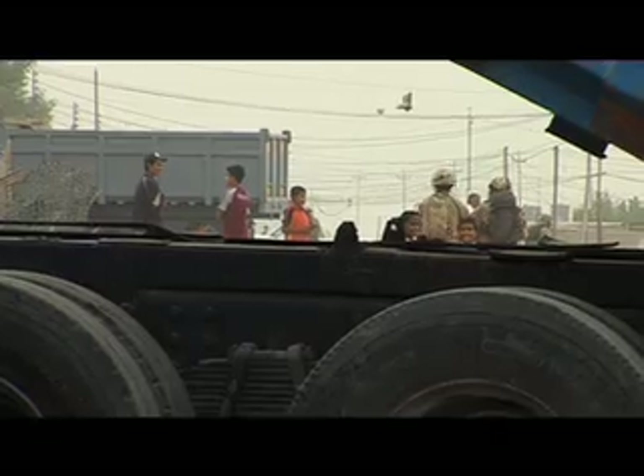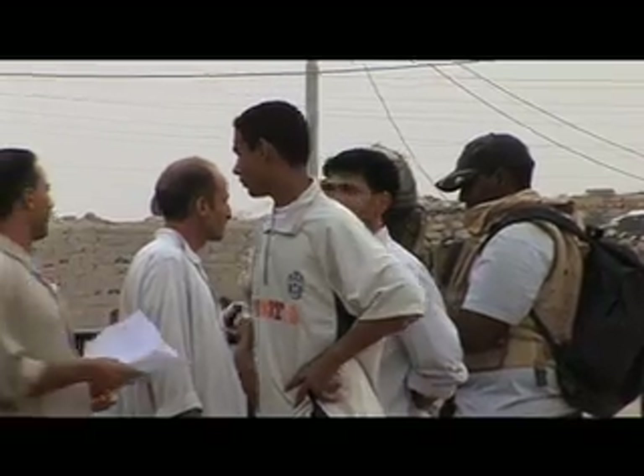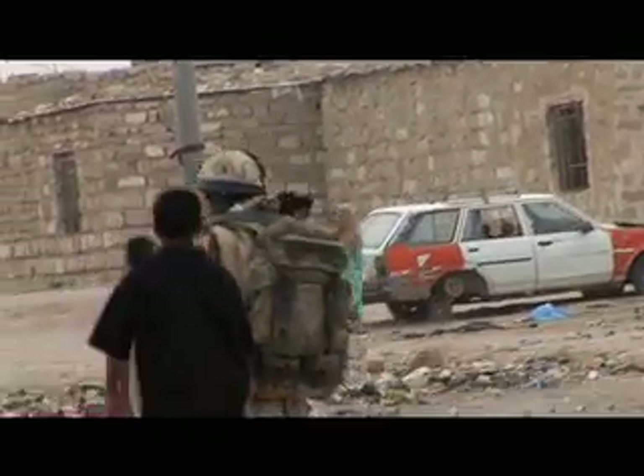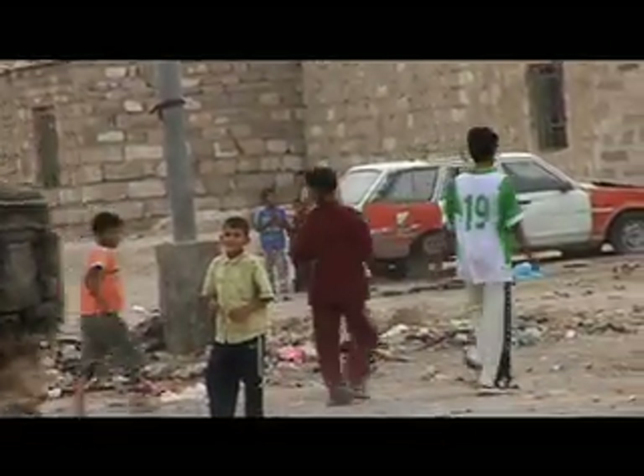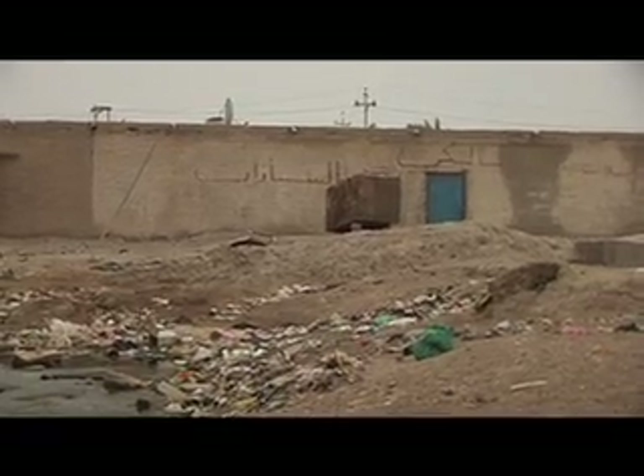I'd like to think they're happy to see us. Surely they must realise that things have got to get better. I don't think they can get any worse than when they were under the reign of Saddam Hussein. But then again, I don't think they see it that way. They probably had jobs then and things like that, even though they were treated badly. As you can see, the rubbish around the place is horrific — they just live and sleep and play on this all day.